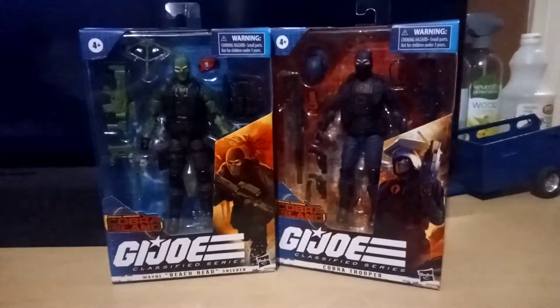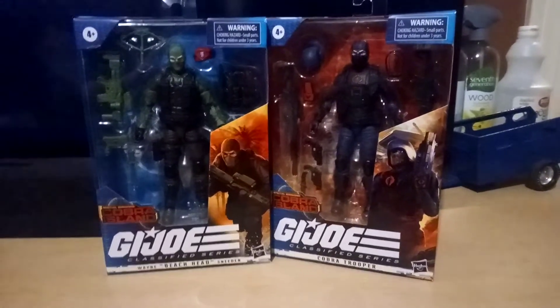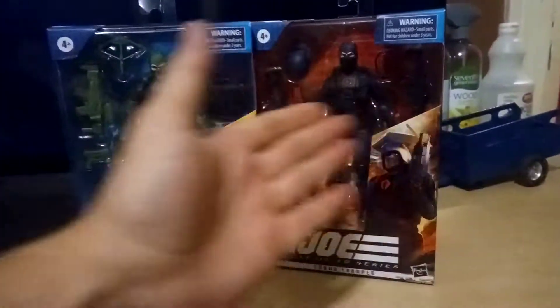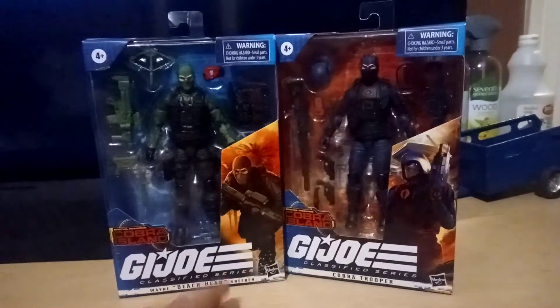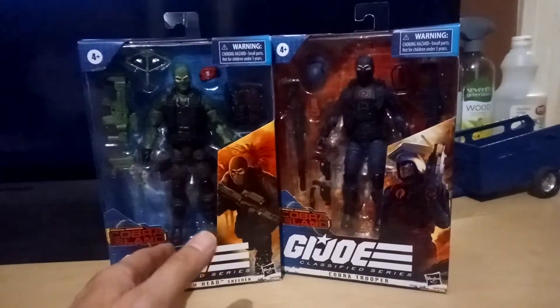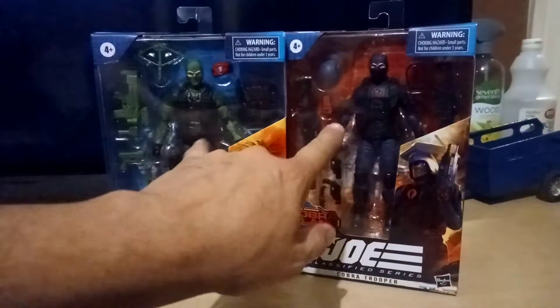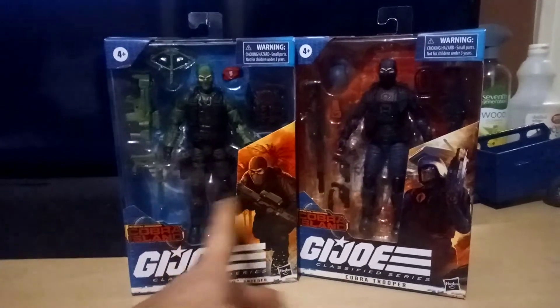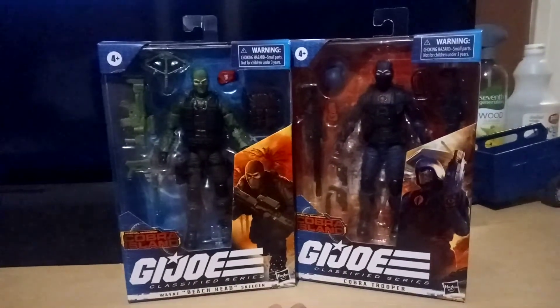Salutations gang, it's your old Power Revenge Creature and welcome to a quick unboxing. This is a Wednesday and look what I found — well, I had help. Kevin and Michael, one recon, one security, and were able to finally add these two to the archive today: Beachhead and the Cobra Trooper.